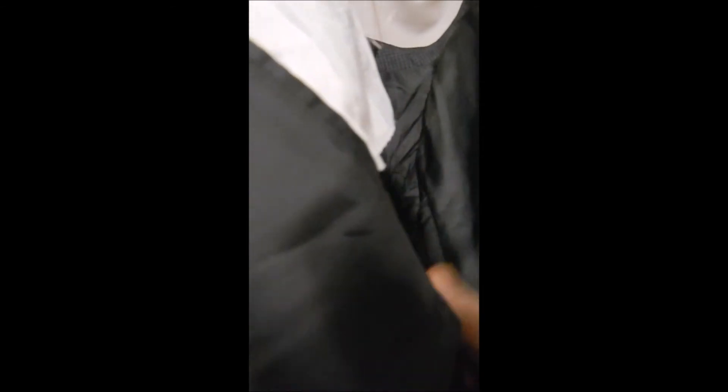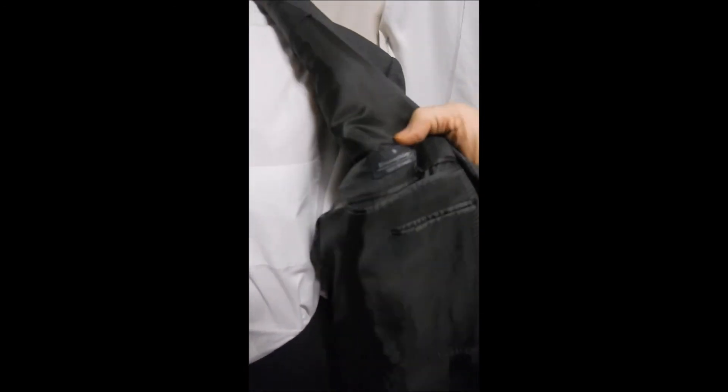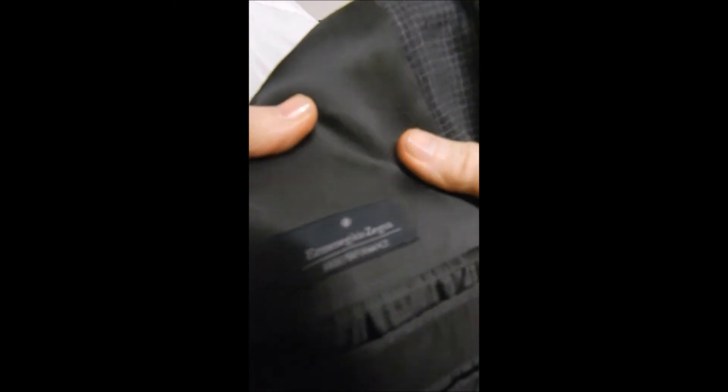Inside here you see our label, down here you see that it's a Zegna for Big and Tall, and it's for the big guy that wants to look good — commanding, handsome. It has sweat guards, it's full satin lined, it's just a beautiful blazer. Over here we see another Zegna label, and you can never have enough of them.